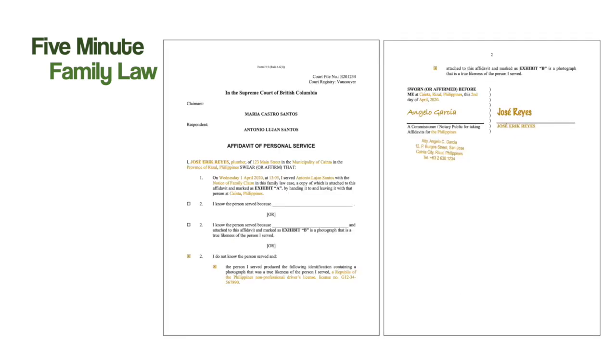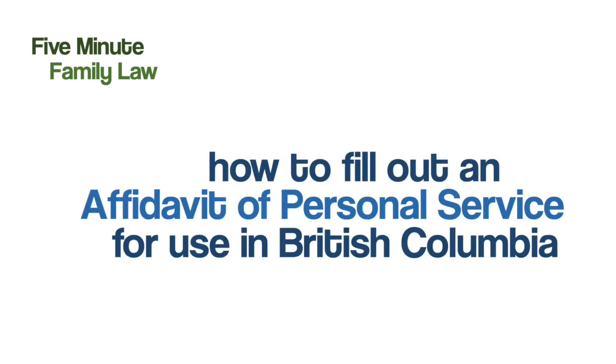And that is how you fill out an affidavit of personal service for use in divorce proceedings in British Columbia.